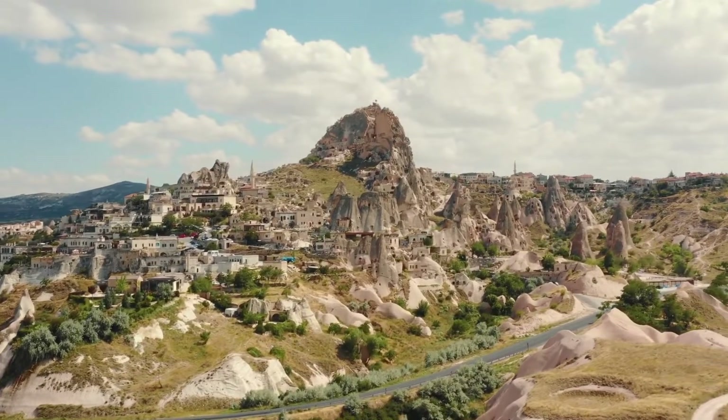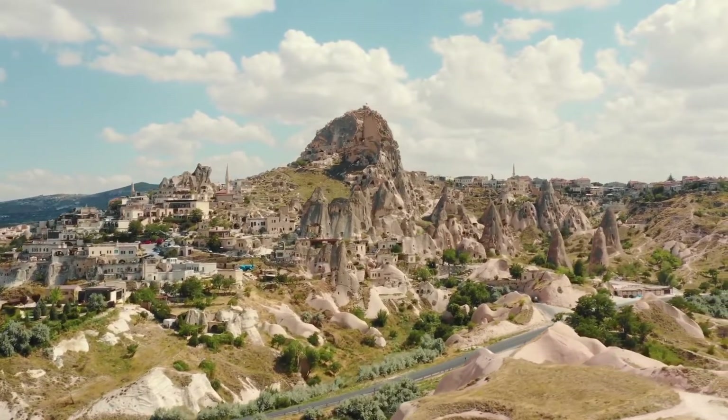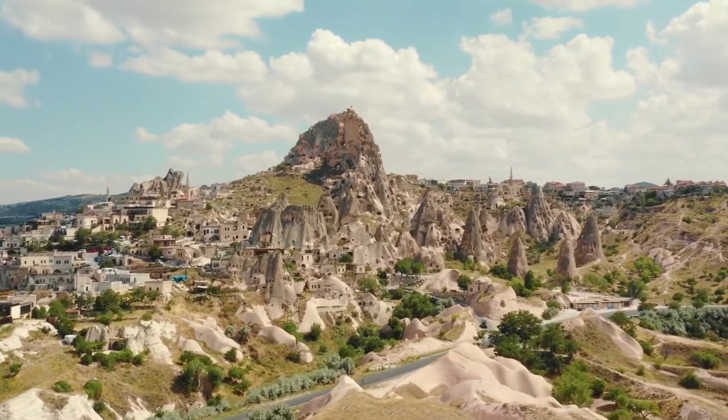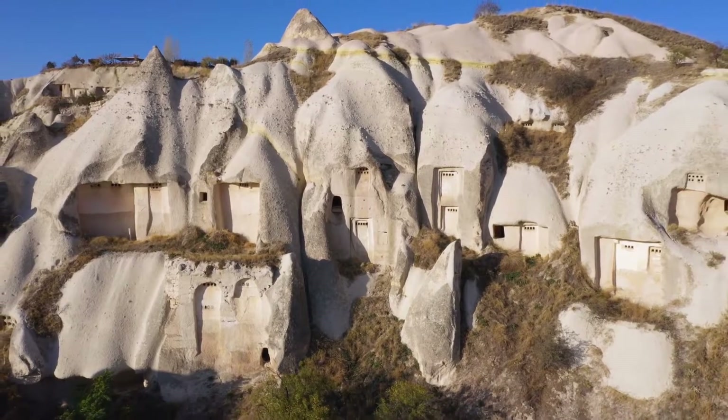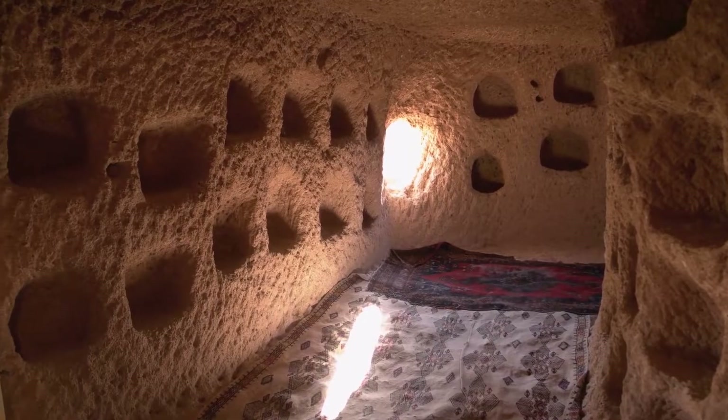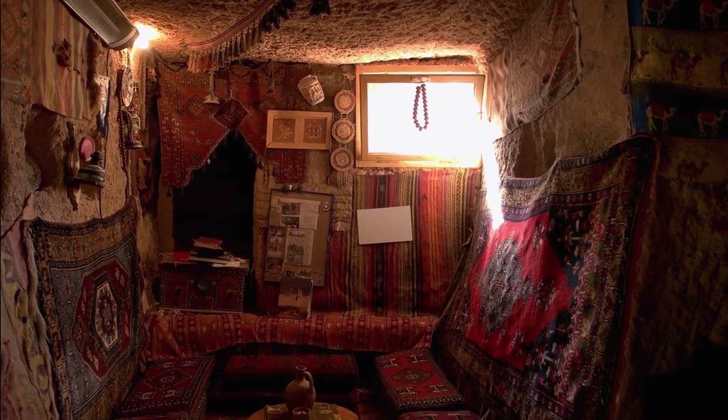Cappadocia's villages, half-hewn into the hillsides, are where travelers base themselves to explore the surrounding countryside. They are also an attraction in themselves, with their boutique hotels that allow you to bed down in a cave with full contemporary comforts.